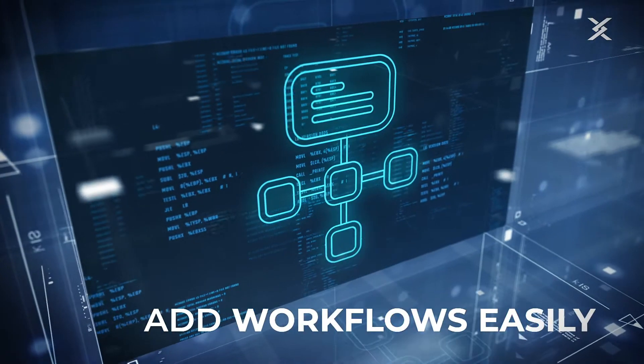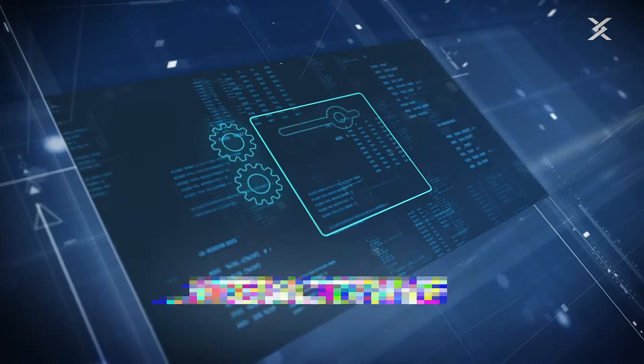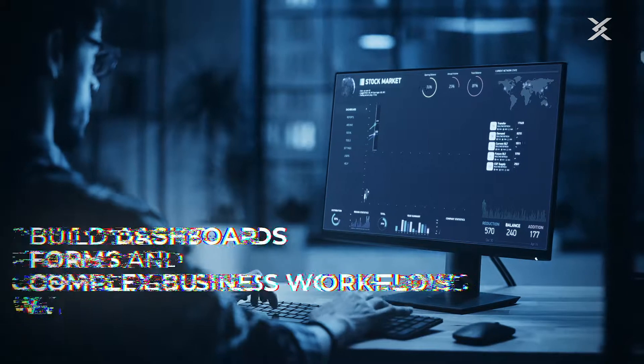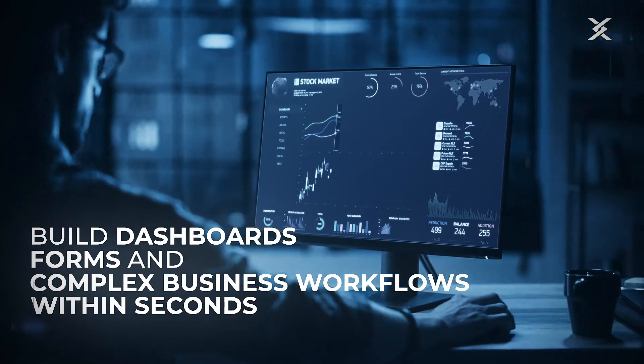Add workflows easily. Configure permissions once for all layers. Interactively adjust your user interface. Cypex is your solution for building dashboards, forms, and complex business workflows within seconds and with greatest ease.